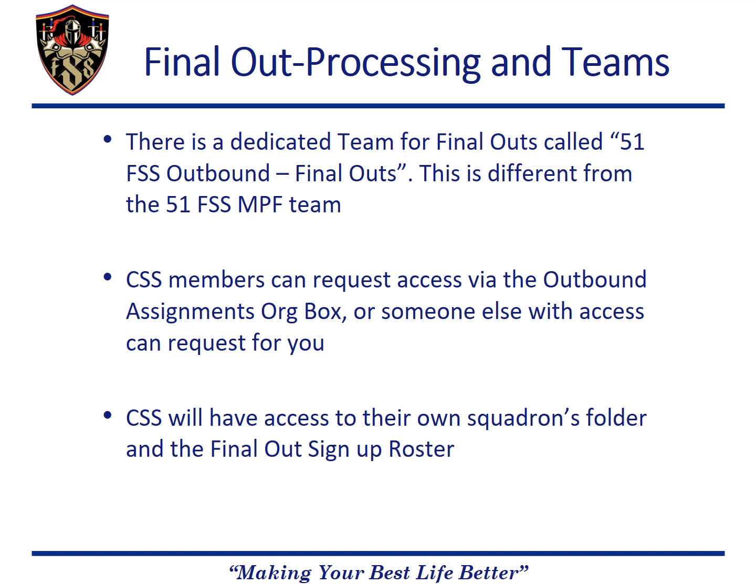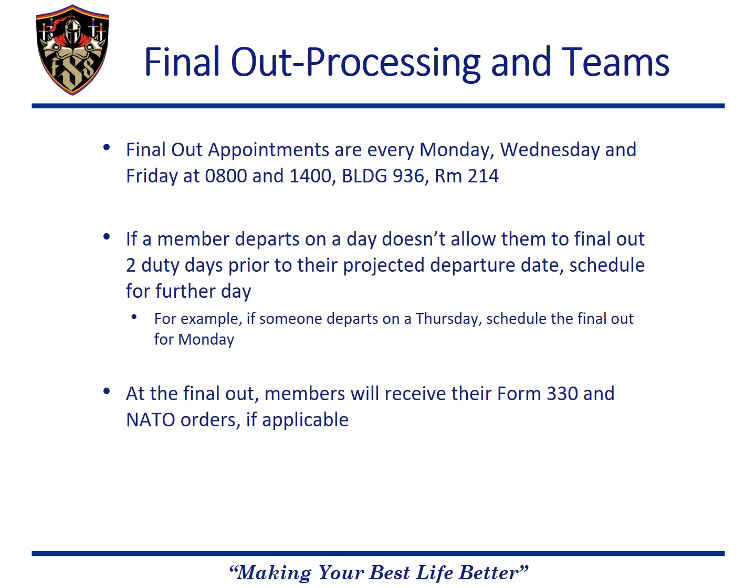To obtain access, CSS's can email the outbound assignments org box, or anyone who currently has access can invite them to the team. Once CSS's have access, they will be able to use the final out signup roster as well as their own squadron's folder. Final out appointments are conducted every Monday, Wednesday, and Friday at the MPF building 936 in room 214.